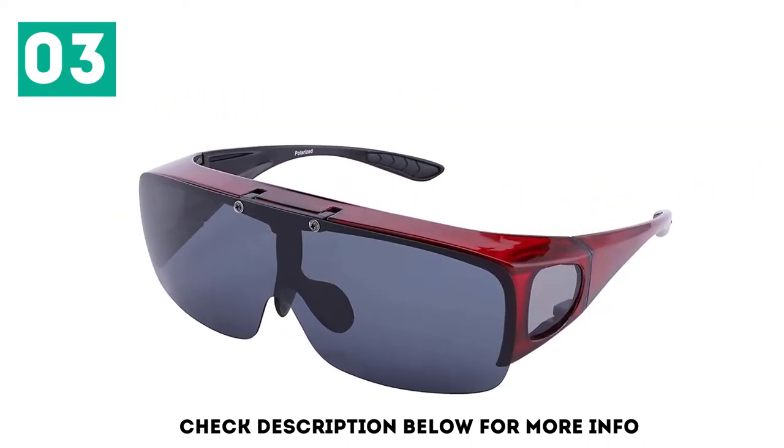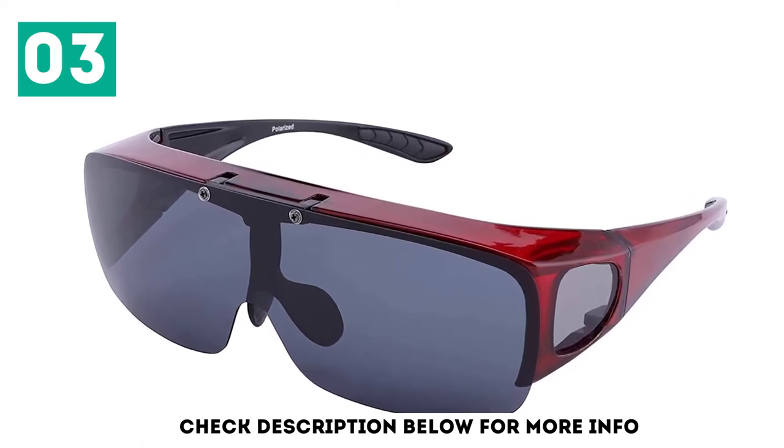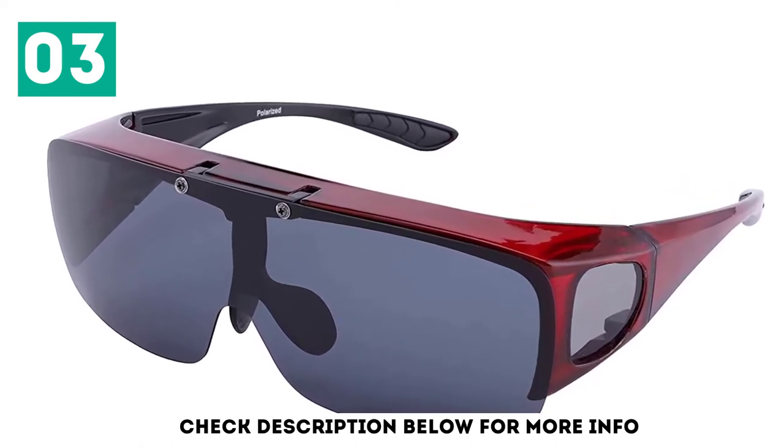This pair comes with a lot of extras, including a bag, a cleaning cloth, and a padded case to keep your sunglasses protected.